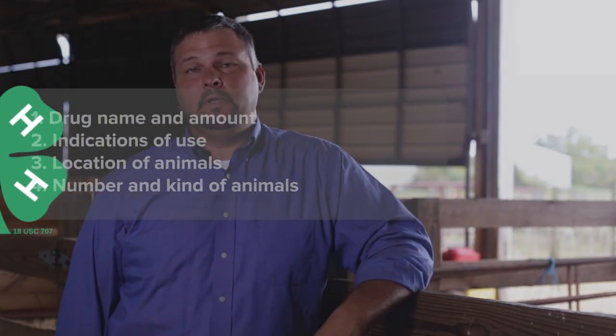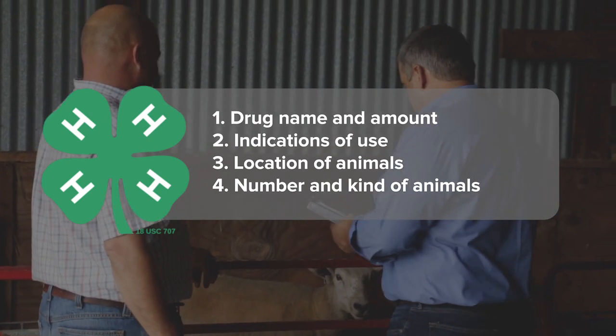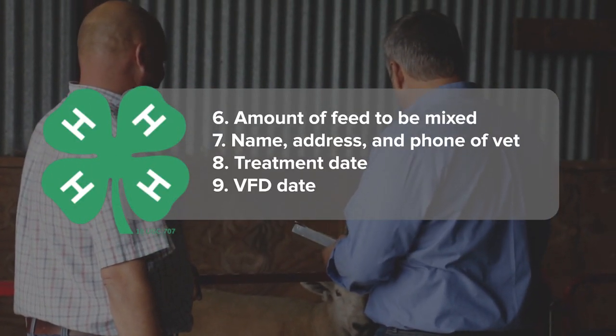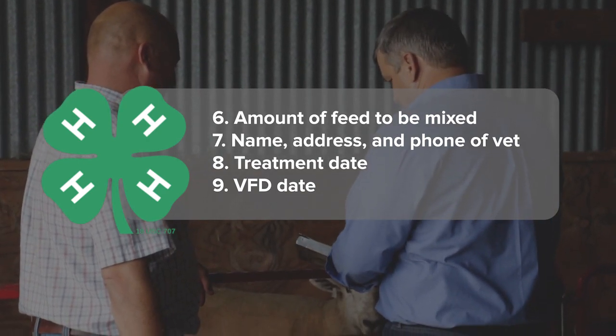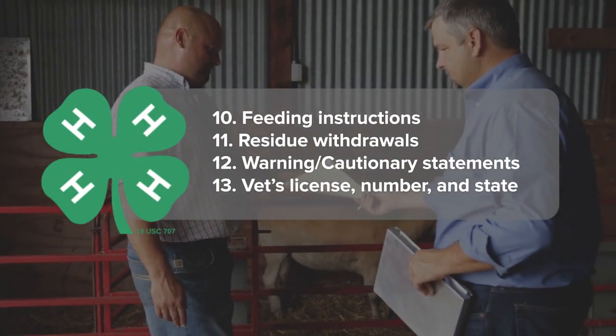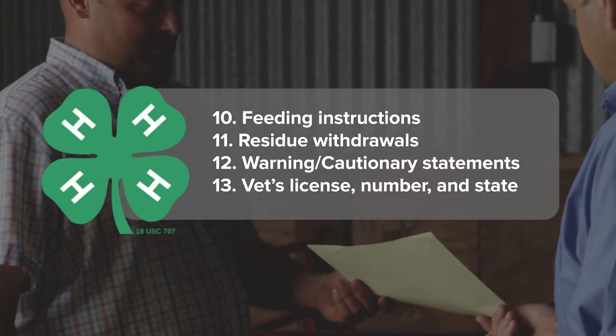VFD forms will be pre-printed and must contain the following information: the drug's name and the amount, indications of use, location of the animals, the number and kind of animals, the amount of feed to be mixed, the name, address, and phone number of the veterinarian, treatment date, VFD date, feeding instructions, residue withdrawals, warning or cautionary statements, and the vet's license number and state.